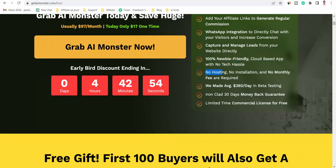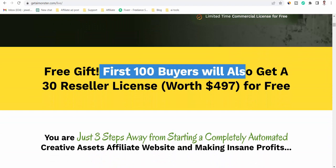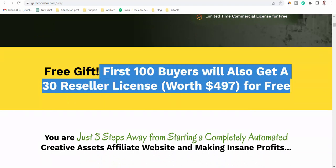No hosting, no installation, and no monthly fee required. We made $380 per day in beta testing. Iron-clad 30-day money-back guarantee. Limited time commercial license for free. Free gift: the first 100 buyers will also get a 30 reseller license worth $497 for free.